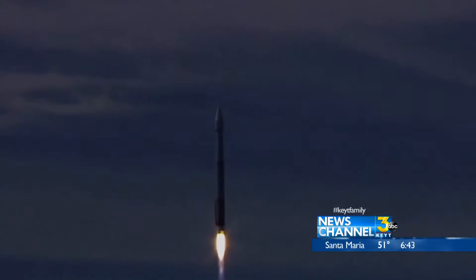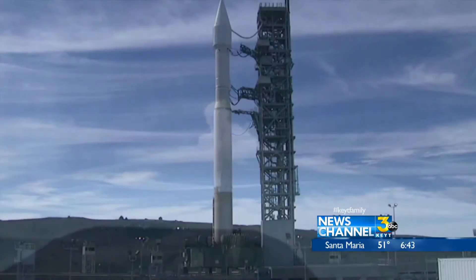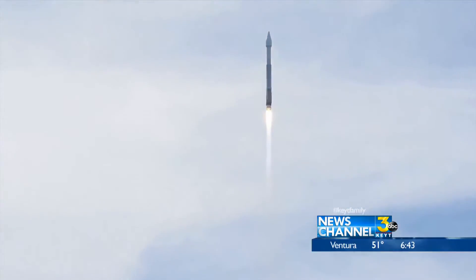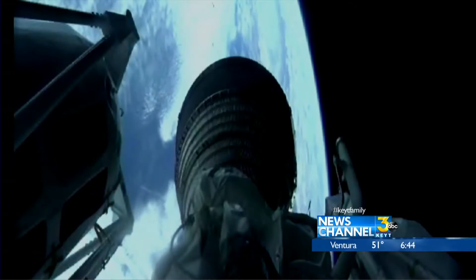The liftoff of an Atlas V rocket from Vandenberg Air Force Base. The first Atlas V launch was back in 2002. Since then, the rocket has delivered 19 national security missions, 8 science and exploration satellites, three commercial flights, and two resupply missions to the International Space Station.